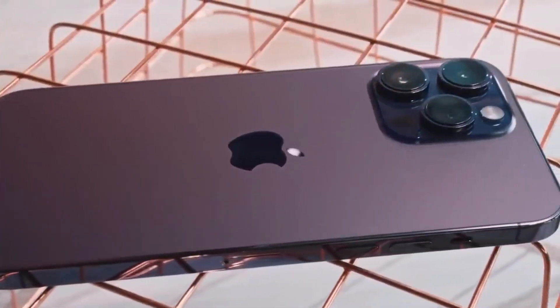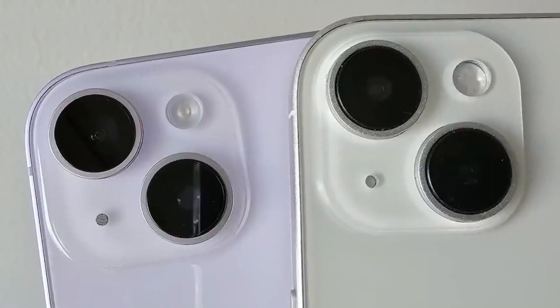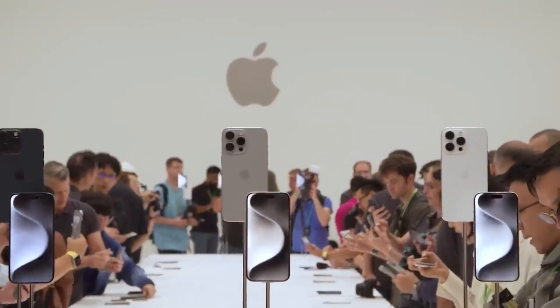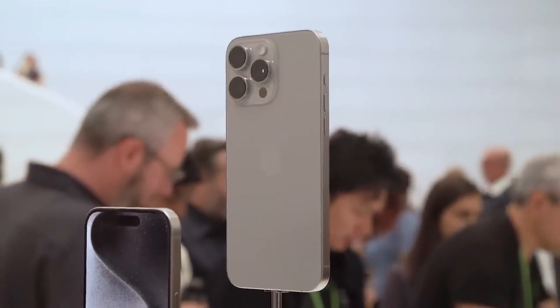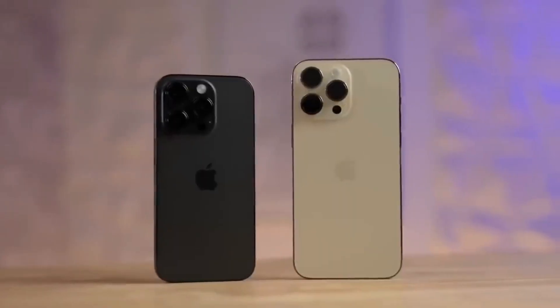The Apple iPhone 15 lineup, which you could pre-order starting last Friday, is officially available for purchase in Apple stores across more than 40 countries. These countries include major markets like the United States, the United Kingdom, India, Germany, Japan, and China.